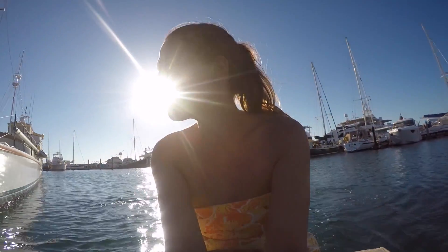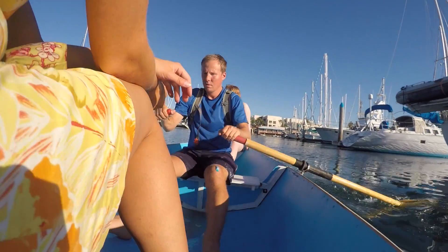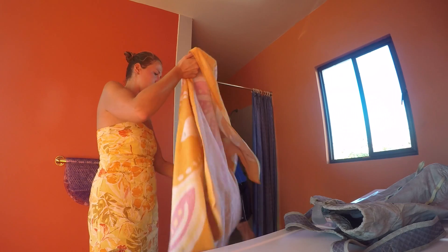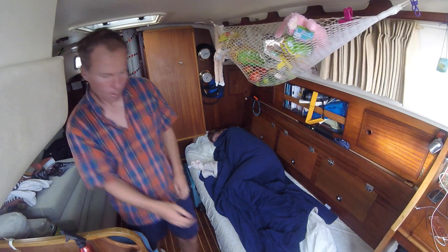As it can be quite difficult to have things shipped to Mexico, receiving these items was quite the treat, as was using the shower at the hotel room. The next morning, we got underway bright and early, headed out to the islands.